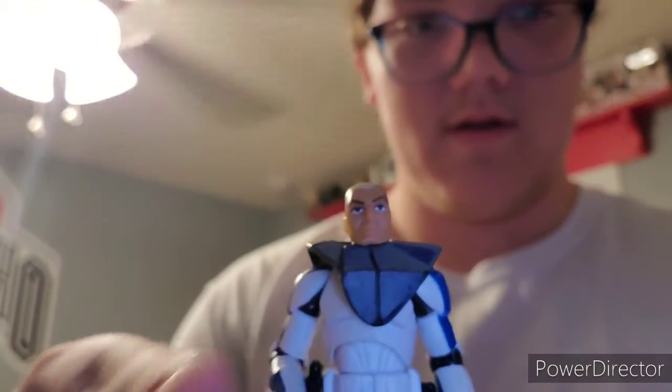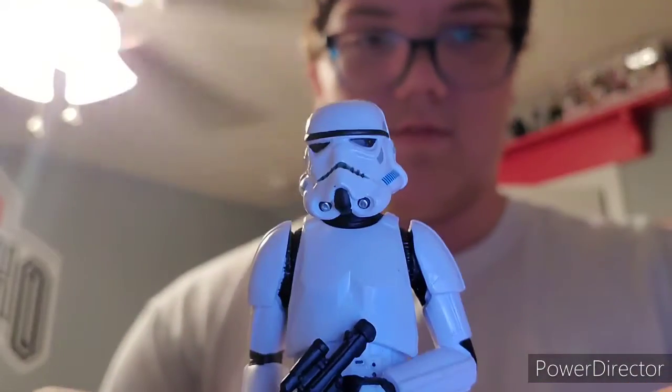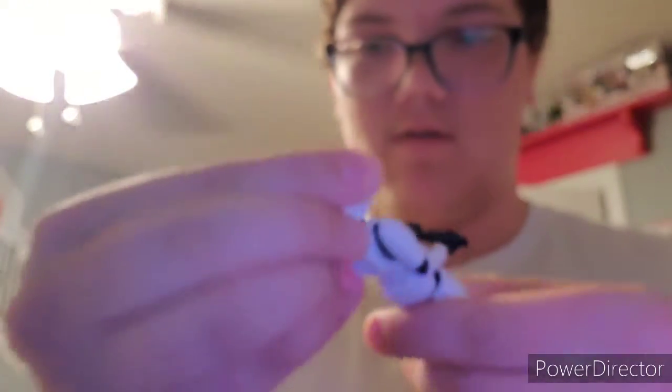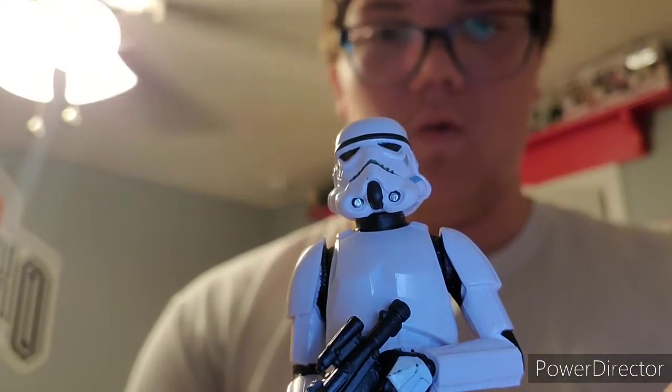We have Commander Cody from the Clone Wars series — this is really cool, no helmet. Then just another Stormtrooper, and these look fairly new. I mean, it looks too good to be old.